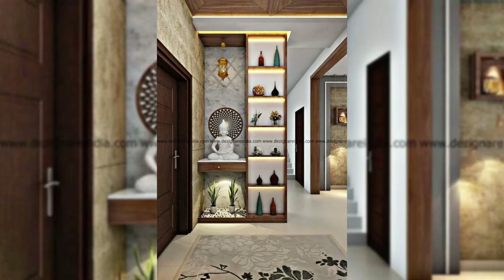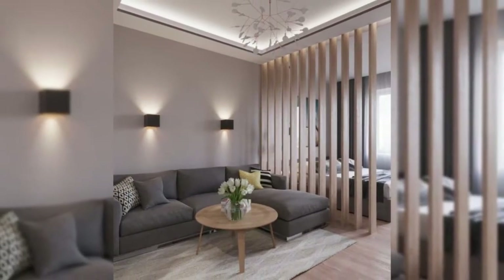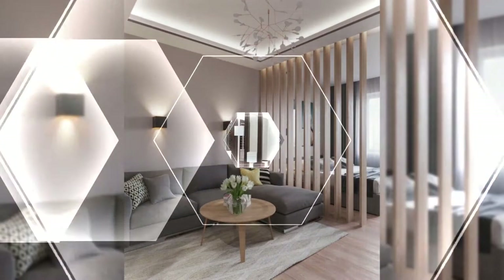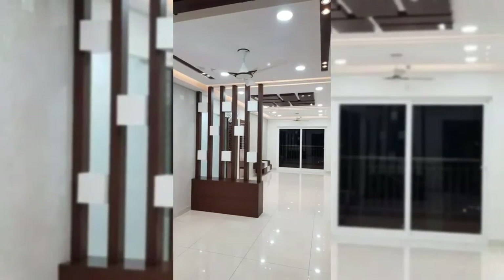3. Hang floating art. A floating art divider is sure to make your space look aesthetic and work as a perfect partition. You can hang floating art in your living room or bedroom.